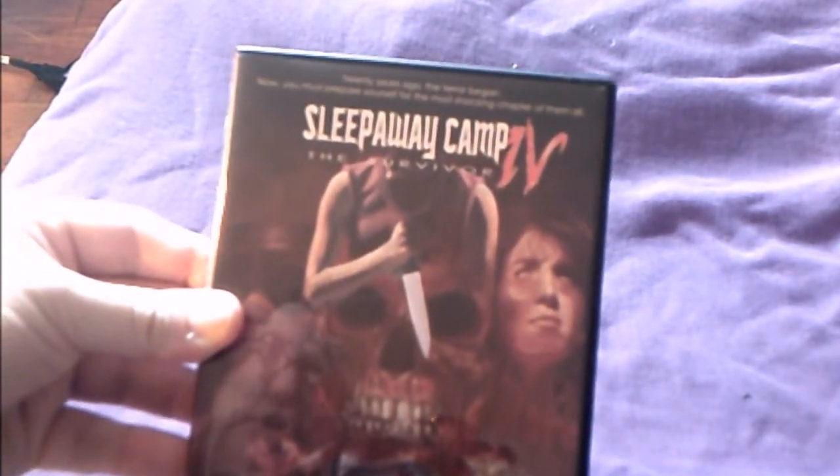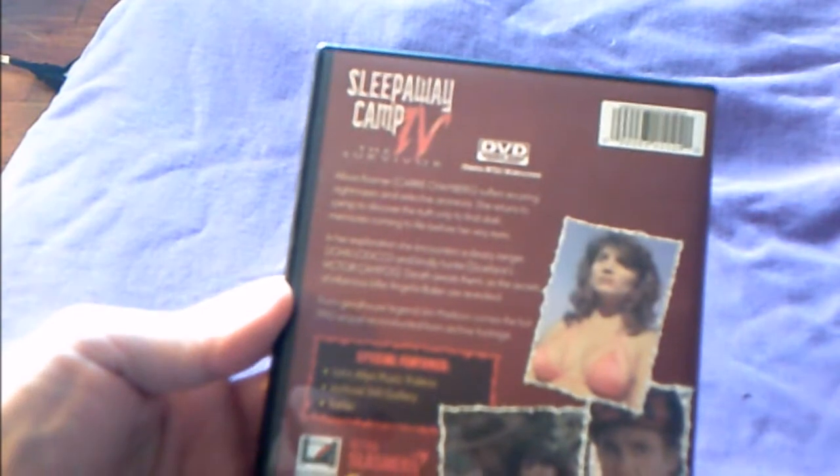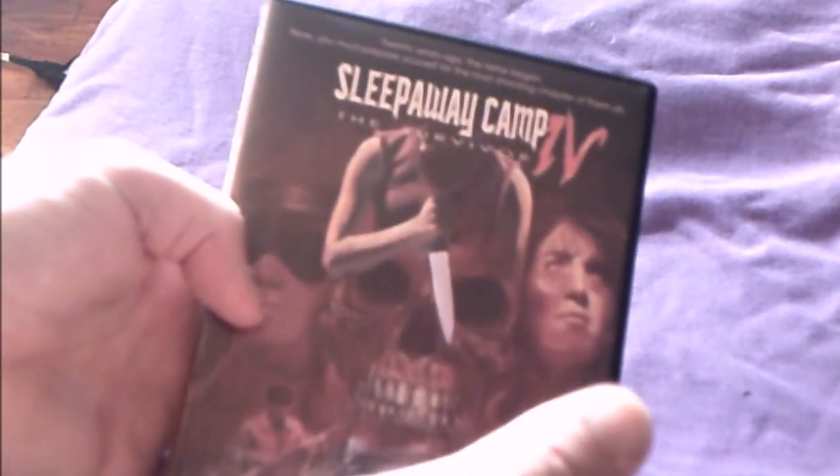The disc is Sleepaway Camp 4: The Survivor — '20 years ago the terror began, now you must face yourself in the shocking chapter of them all.' It has music videos and a trailer. Sleepaway Camp 4 was filmed in '92 but never finished; they took all the remaining footage and added material from the other three films to make a film about an hour and ten minutes long. I only have this for that reason. I don't own Return to Sleepaway Camp as I didn't care for it.